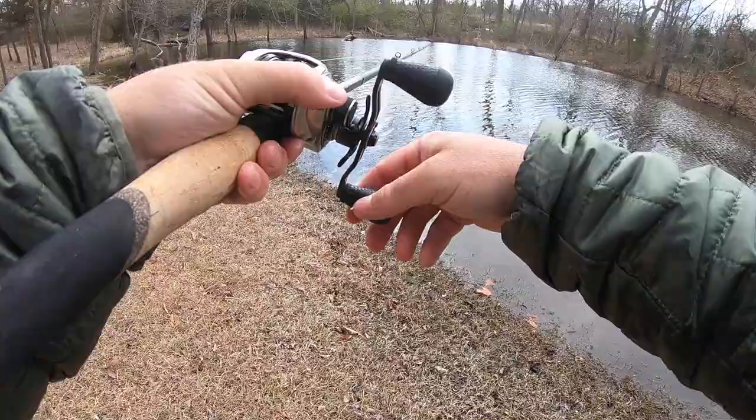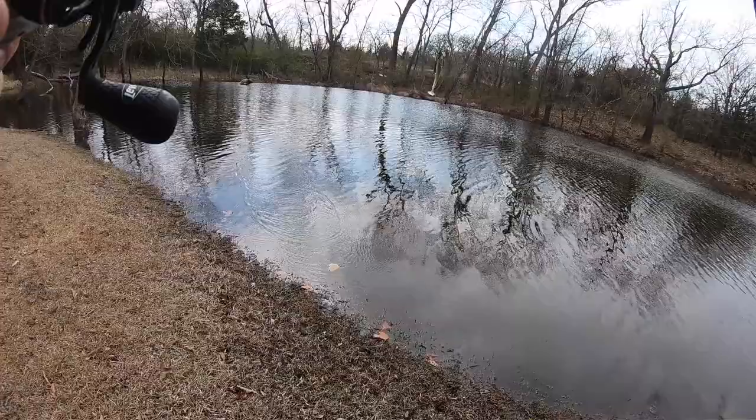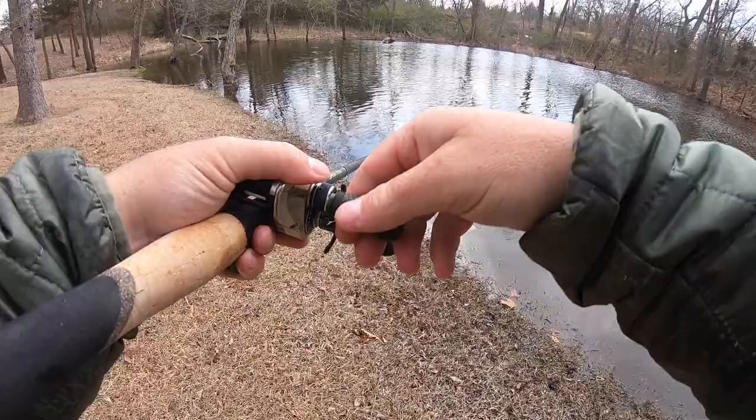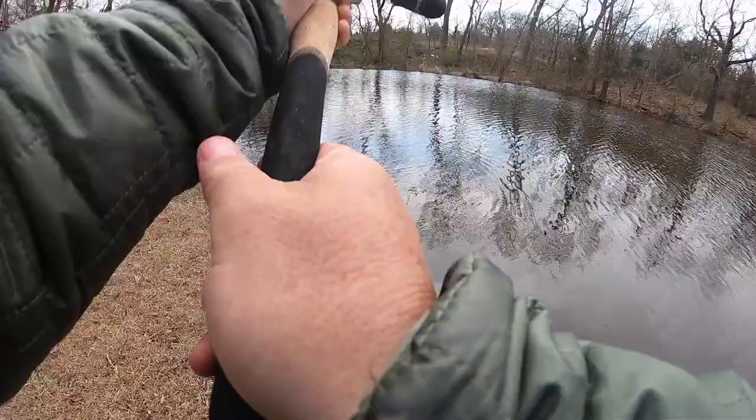That was a big one — that's six in a row! He about pulled the rod out of my hand. Oh god, seven in a row! Oh my gosh, they're piled up on that log. Holy cow — that's eight in a row! How many fish are on this log?! Oh now I'm hung — oh my gosh, are you kidding me? It broke off. Dang it.